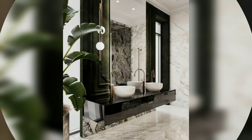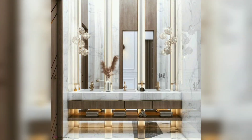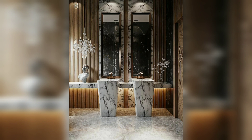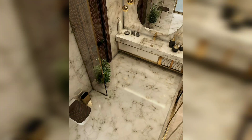Storage is another important aspect of a well-designed guest bathroom. Incorporating built-in shelves or a vanity with ample storage space can keep the bathroom organized and clutter-free, while also providing your guests with convenient access to essentials such as towels and toiletries.